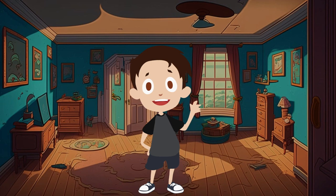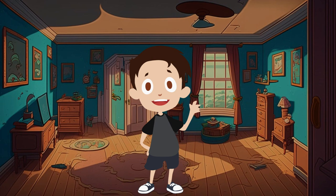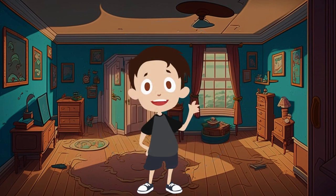Oliver is intrigued. He takes the book and begins to study it. He understands that this book will help him manage his money and be financially rich.